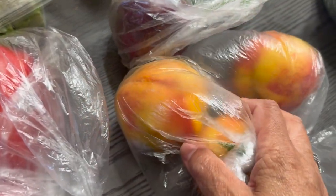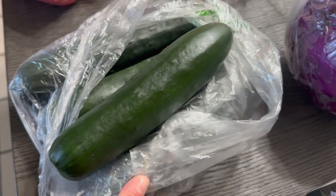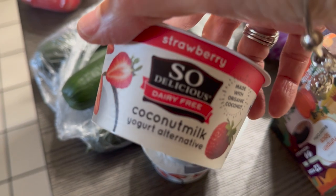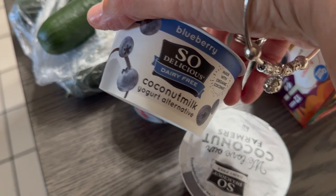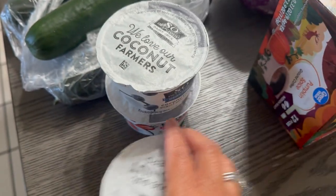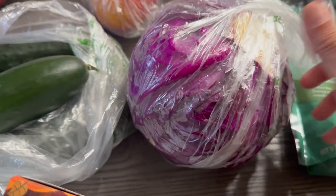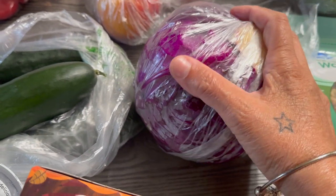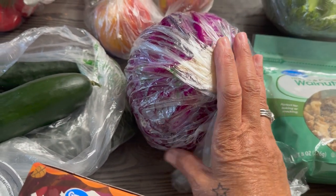Some peaches — three peaches. Some cucumbers — I have four of those. Some So Delicious strawberry yogurt, this is the non-dairy; I got two strawberry and one blueberry. Then I picked up some red — some people say red, some people say purple — cabbage, because I'm gonna chop this up real fine with my lettuce.